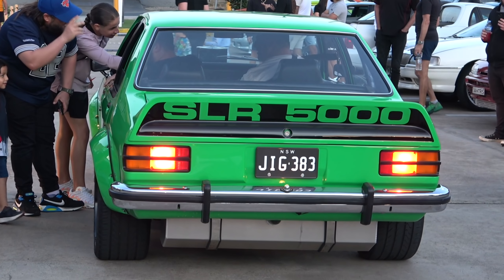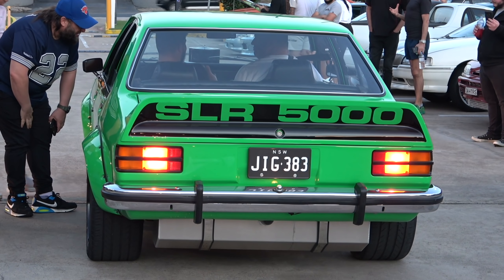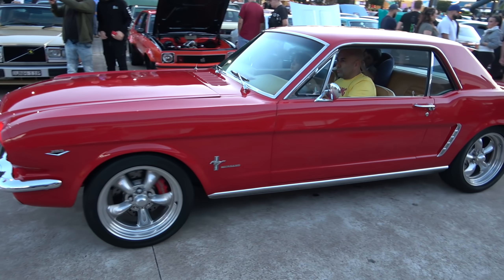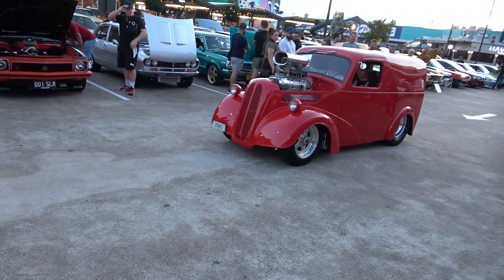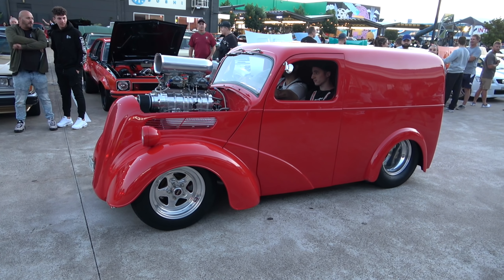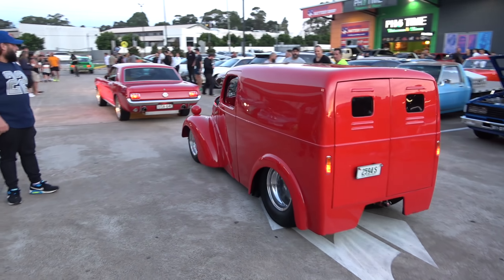Check out this monster, ladies and gents — look at that, and look at that arse end, eh? Wow. Nice big rubber, got the drop tank. That's a mean looking beast there, nice — love it.